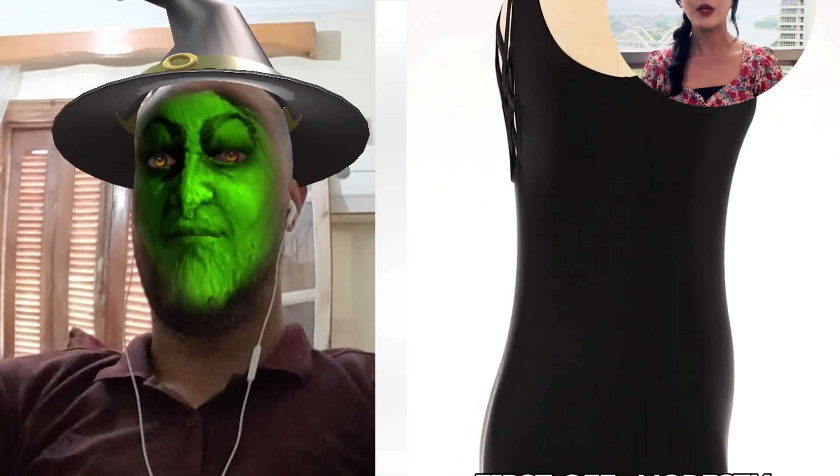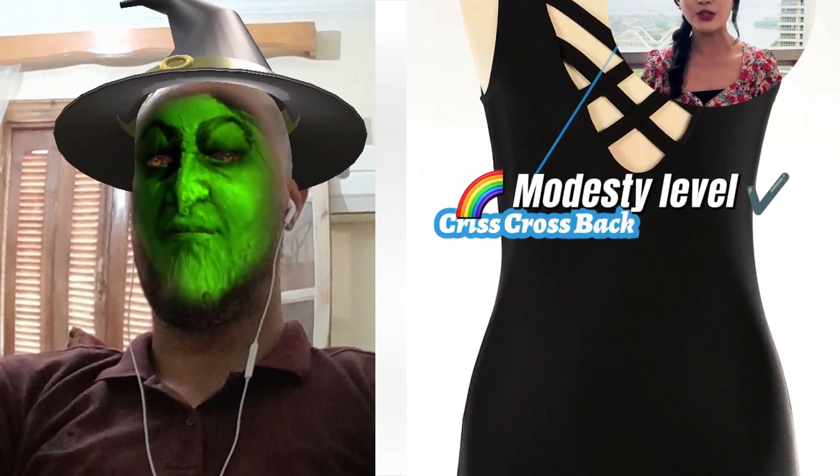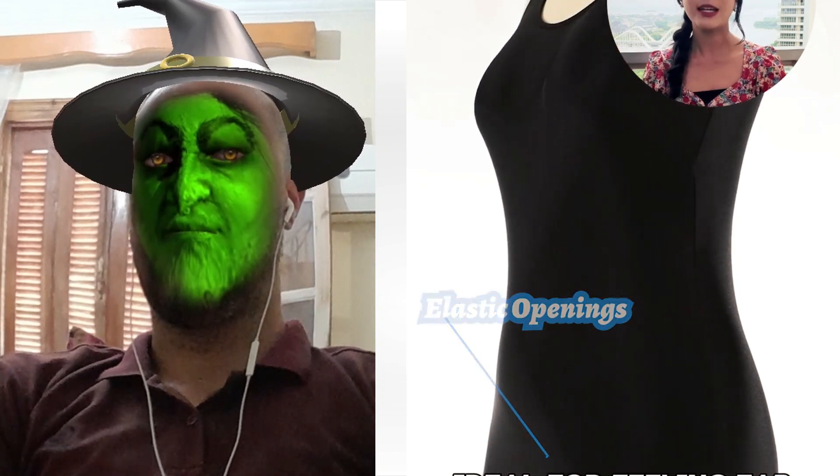First off, modesty level. It covers perfectly while showing off those curves. Ideal for feeling fab at the beach or poolside.